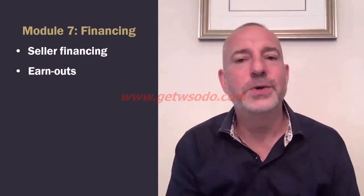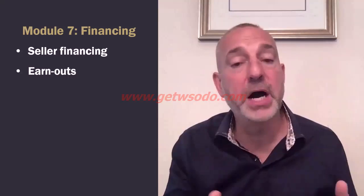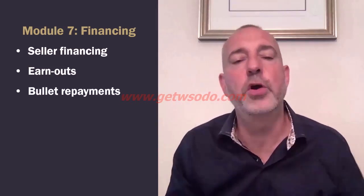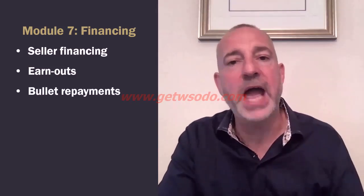Hi, it's Karl Allen. Welcome to lesson two of module seven, financing. Today we're talking about seller financing — what is it, how does it work, how we can use it — and also earnouts, which is seller financing but contingent, bonus-related, so not guaranteed payments. And I'll walk you through bullet repayments and how you can use those in your deals as well.